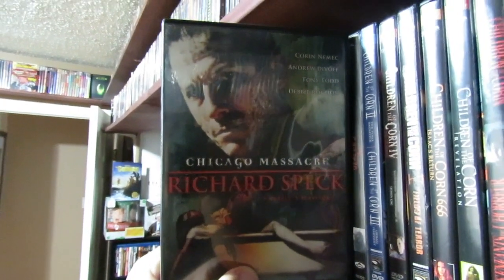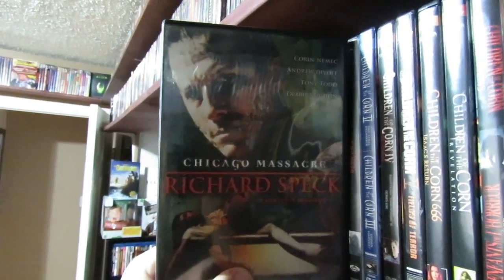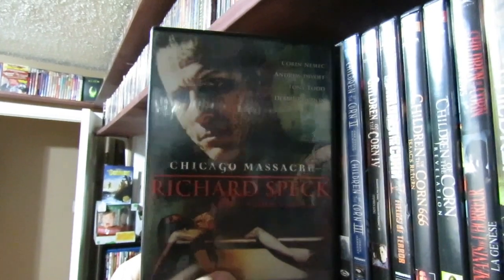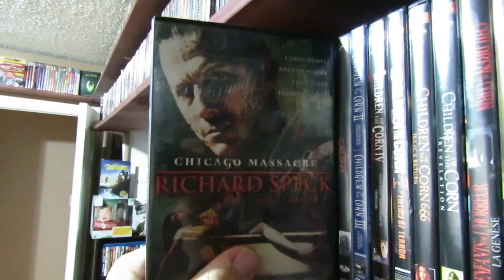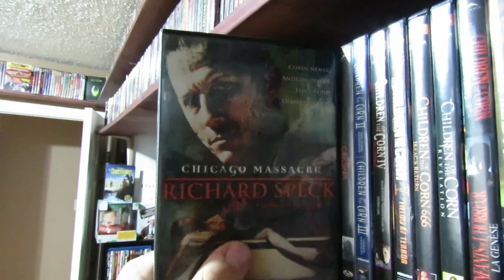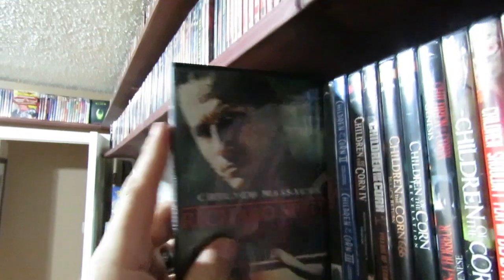Chicago Massacre: Richard Speck — the Richard Speck story, of course. This was not bad. This story has been done a bunch of times. I actually do like this story — I've always been enthralled by real-life serial killer stories and things like that. So I always liked the different takes on them. It was decent, I enjoyed it.